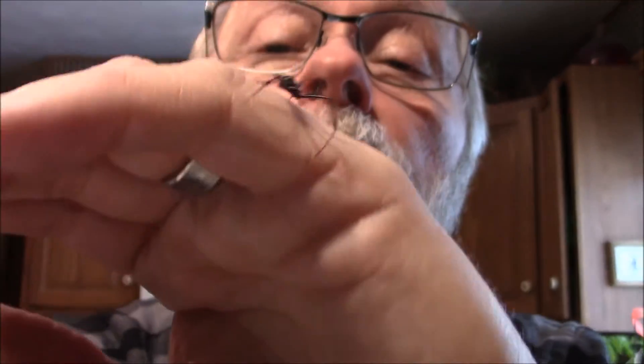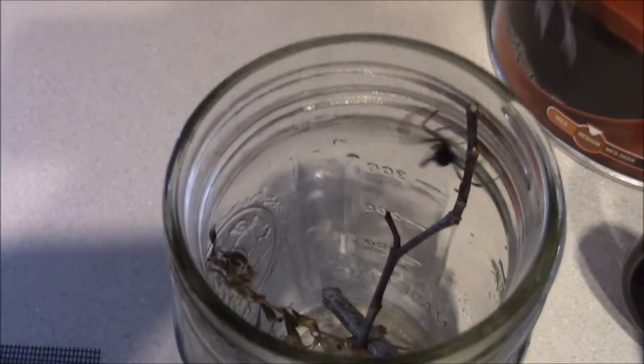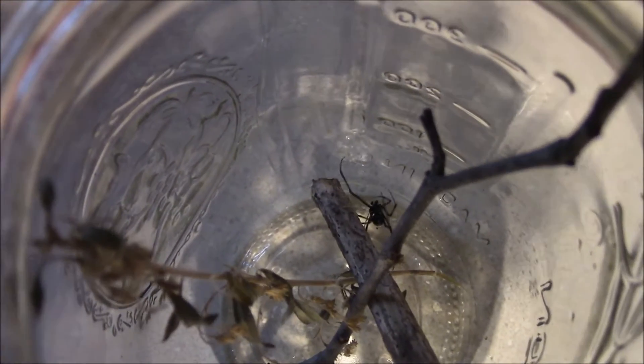All right, Mr. Widow, enough of your antics. You are impossible to keep still. So you're going back in your new habitat right over here. There. Welcome home.